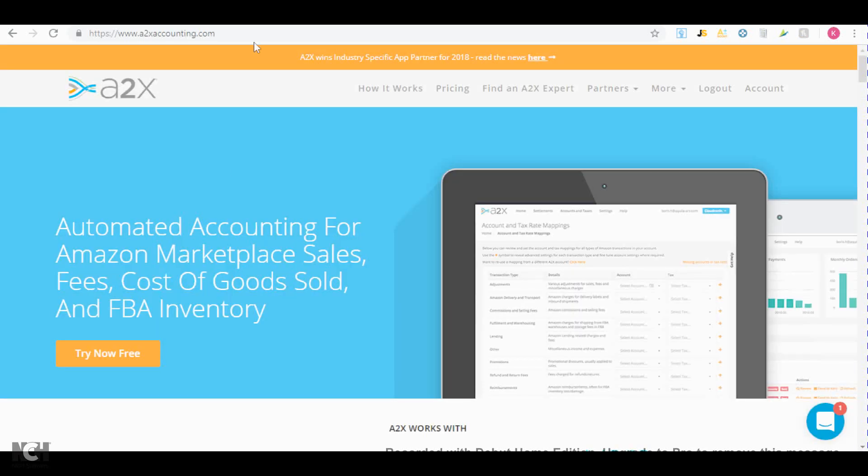The second software I use is called A2X Accounting. Basically what it does is keep track of your sales fees, cost of goods sold, and FBA inventory. The cost is anywhere between $20 to a hundred-some dollars per month. As a new Amazon seller you should get the basic version, but the basic version will not allow you to keep track of cost of goods sold or FBA inventory, so you'll have to pay an extra $30 for that option.